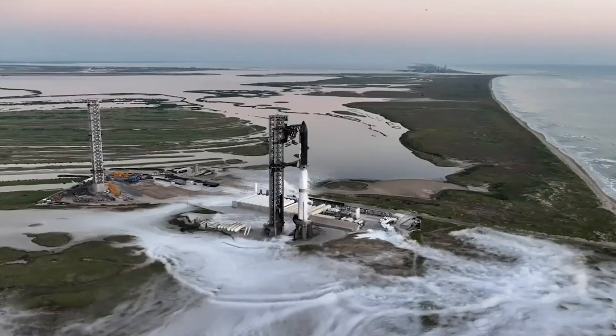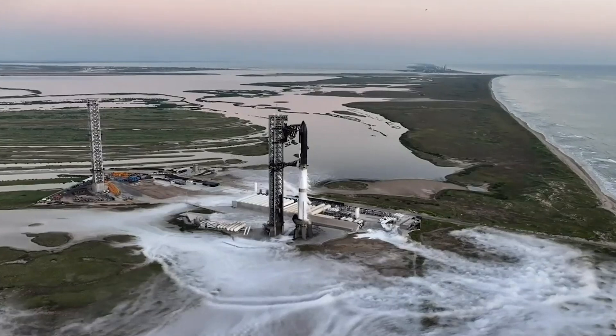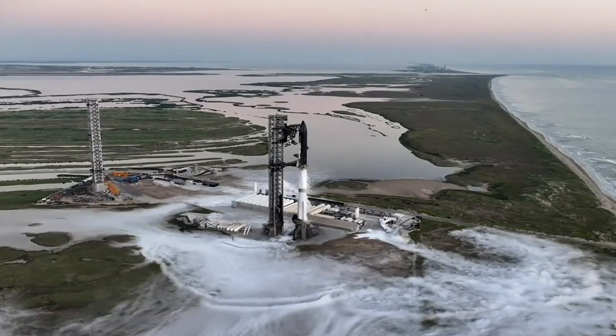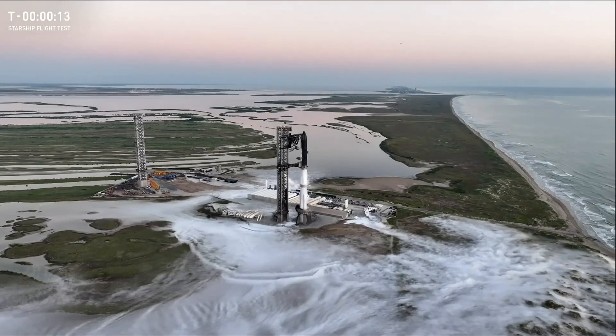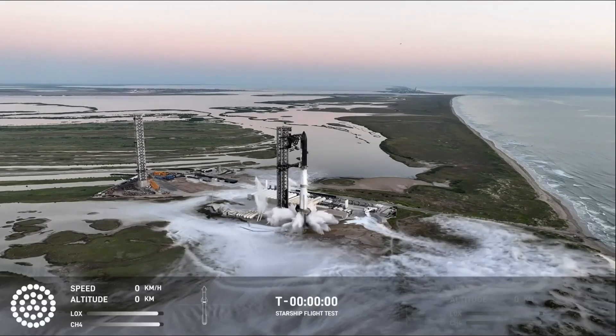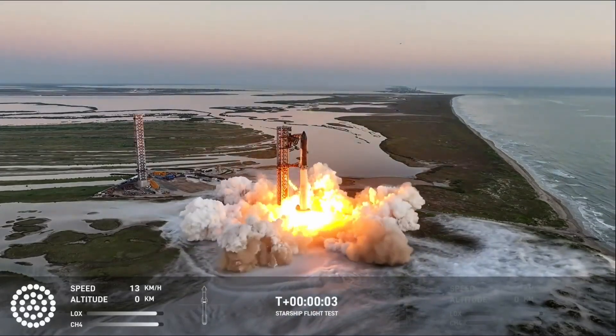With just one minute left until launch, all the Raptor engines were chilled, the rocket was filled with around 10 million pounds of propellant and it prepared to start up its engines. There was an opportunity to hold at T-40 seconds, however it wasn't needed and the clock passed right through. With only seconds left and the water deluge system running, the engines ignited and soon after, Starship lifted off.